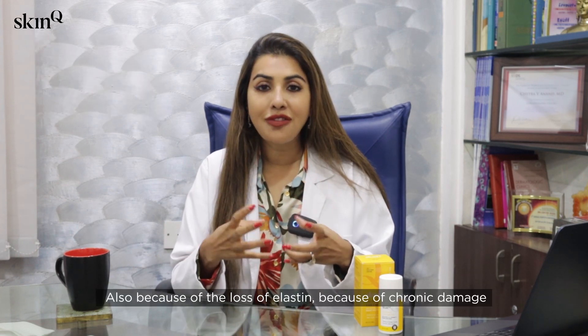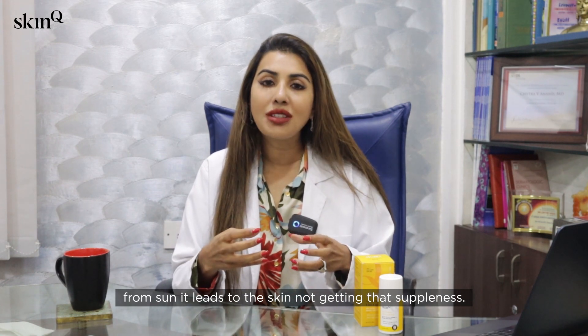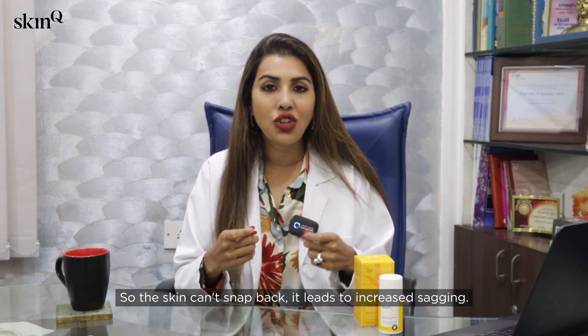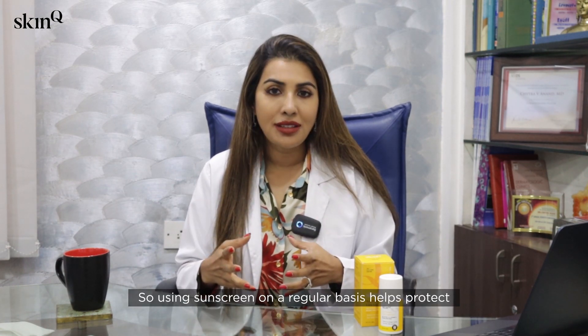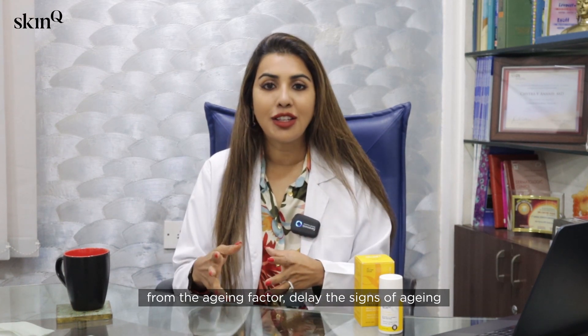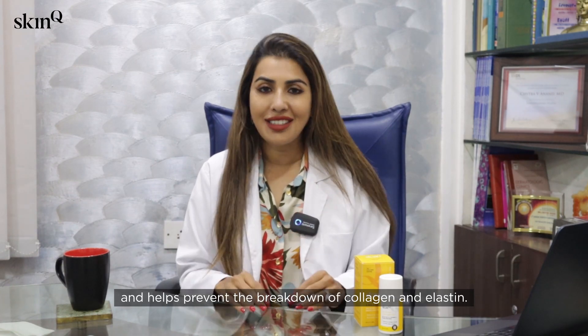The skin becomes thinner — wafer-thin — and starts getting fine lines, sometimes deep-set wrinkles. Because of the loss of elastin from chronic sun damage, the skin can't snap back, leading to increased sagging. Using sunscreen on a regular basis helps protect from aging, delays the signs of aging, and helps prevent the breakdown of collagen and elastin.